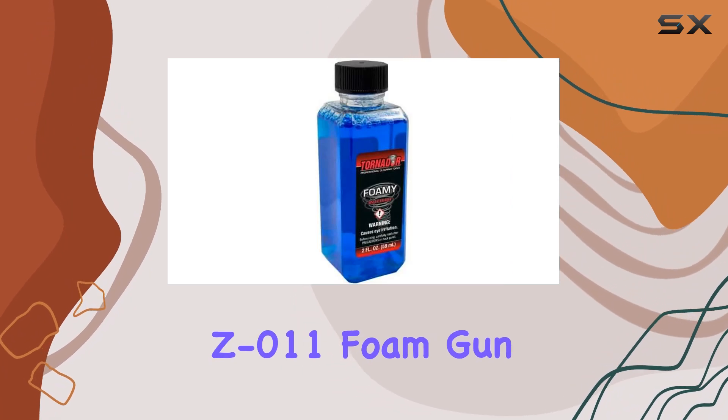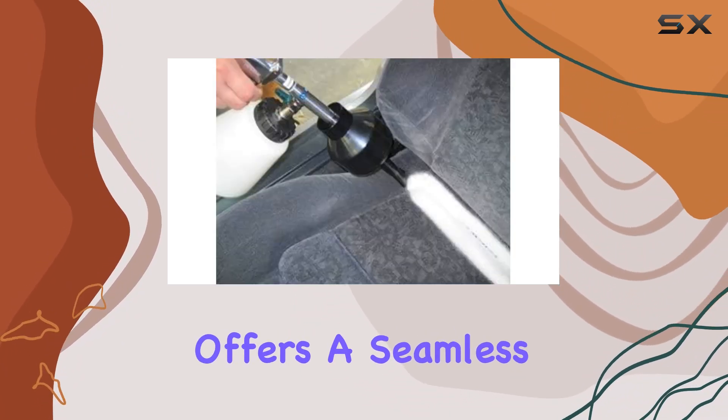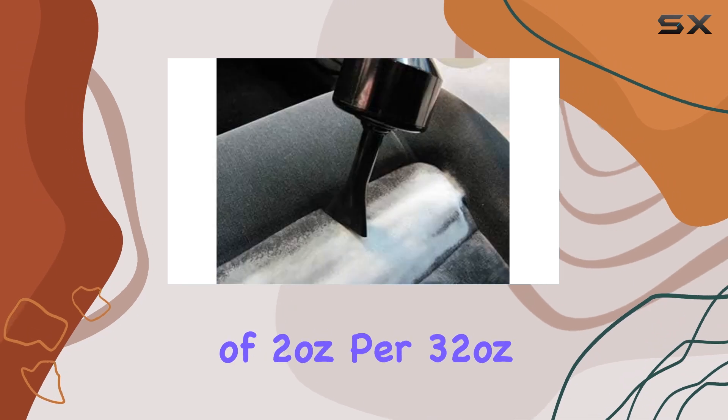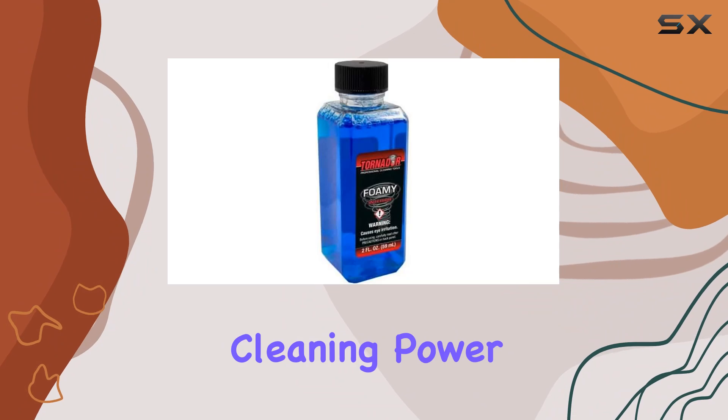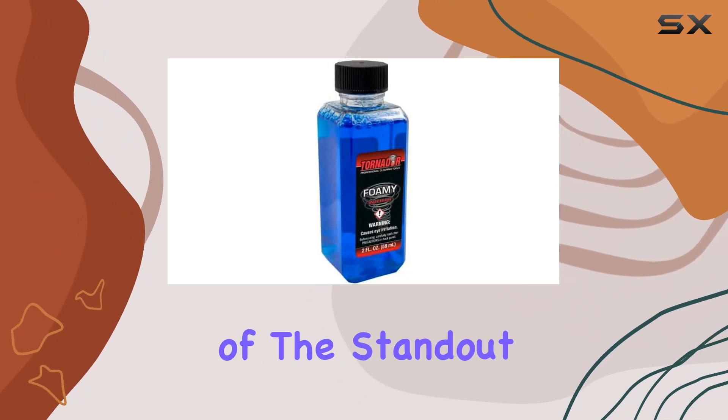Now let's address its application. Compatible with the Tornador Z011 foam gun, this cleaner offers a seamless experience. The dilution ratio of 2 ounces per 32 ounces ensures that you get the perfect mix for maximum cleaning power without wasting product.